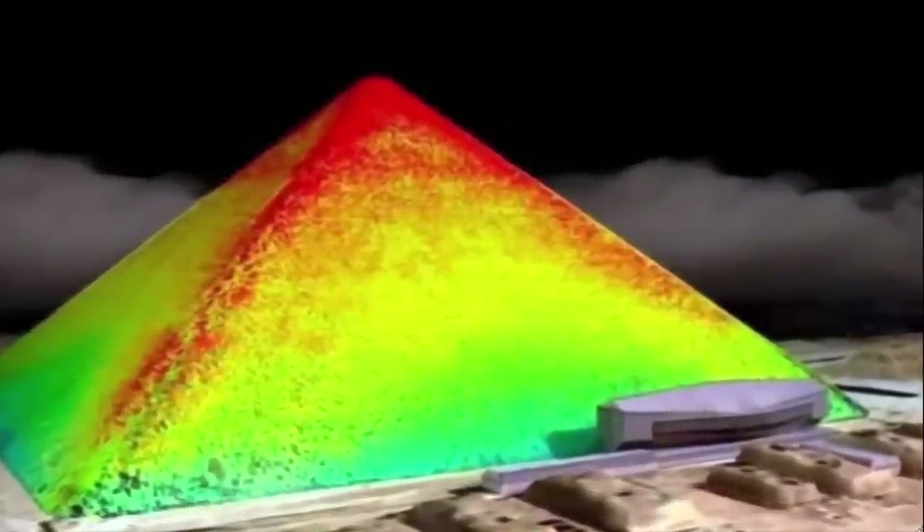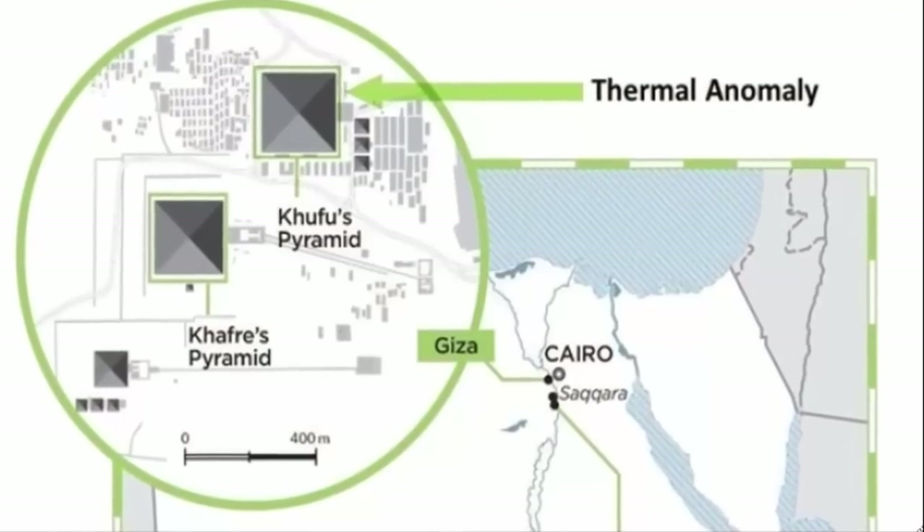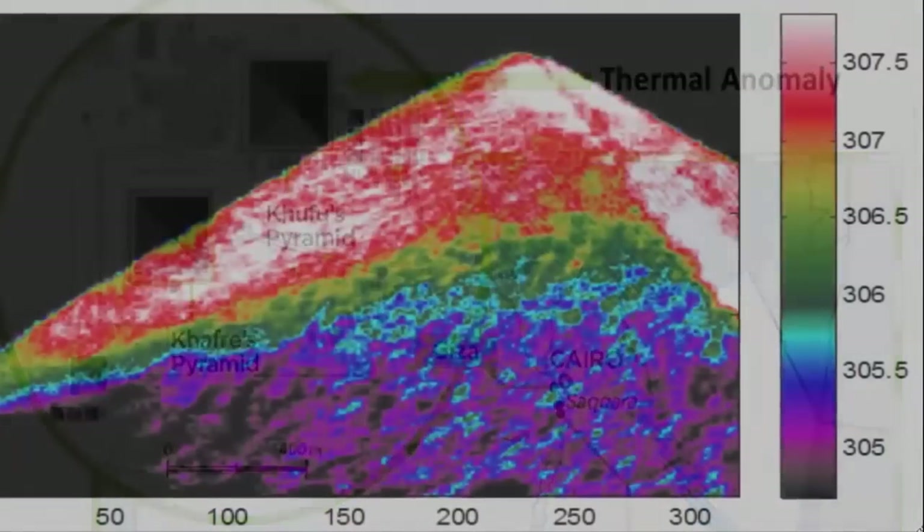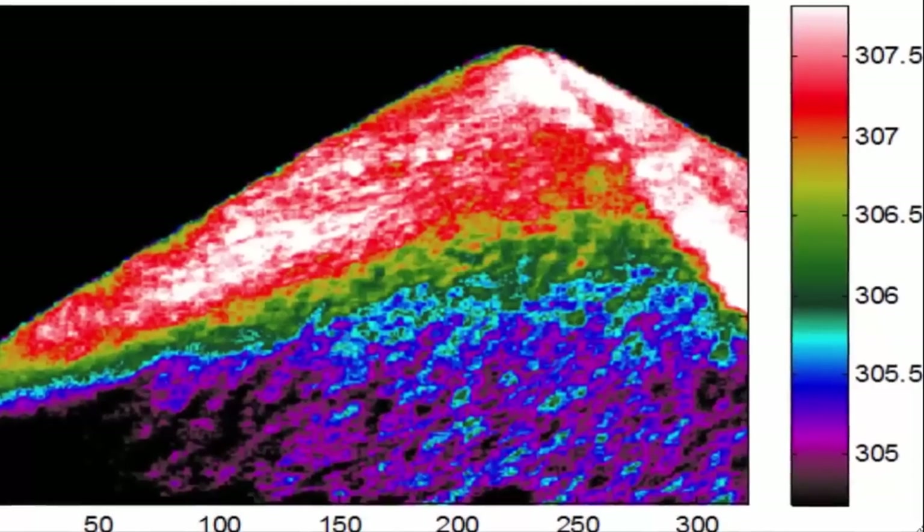What these thermal anomalies reveal are undiscovered shafts, more than likely leading to additional and undiscovered secret tombs deep within these amazing pyramids. The thermal scanning that they have successfully completed has revealed that there are many of these temperature fluctuations in many areas undocumented as containing anomalies. Thus, what the team has done is pinpoint unexplored shafts dotted across the pyramids.